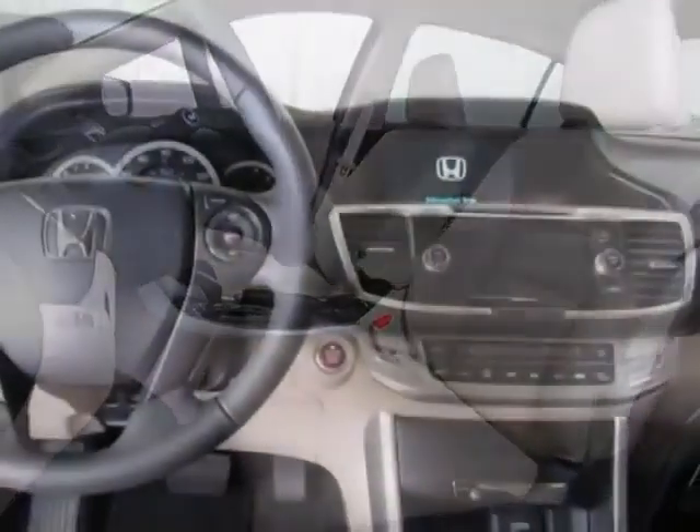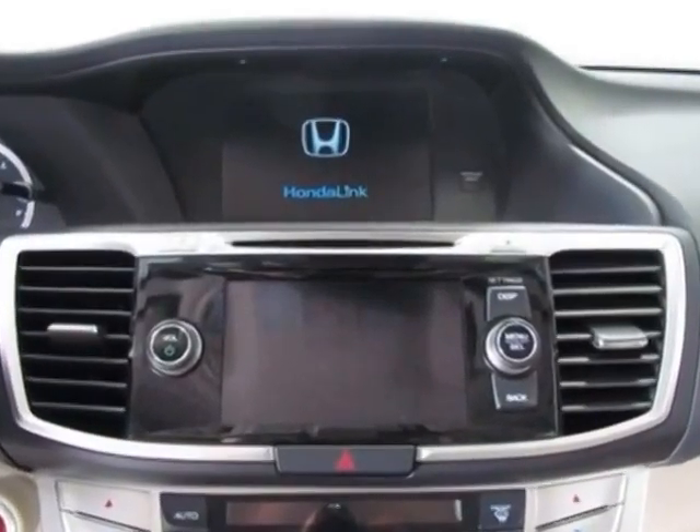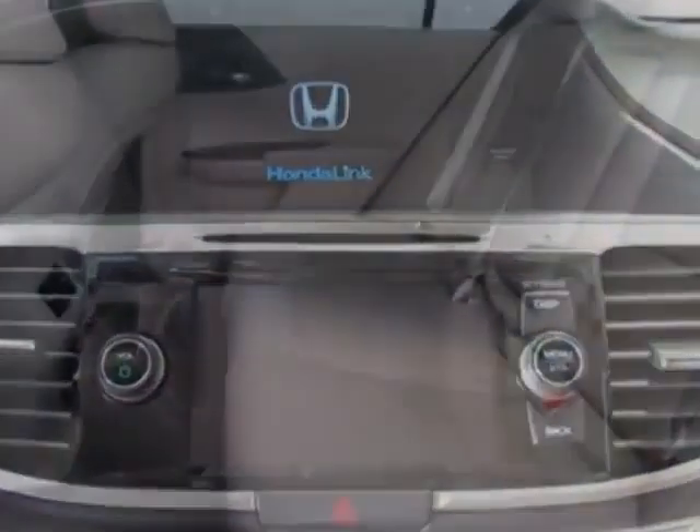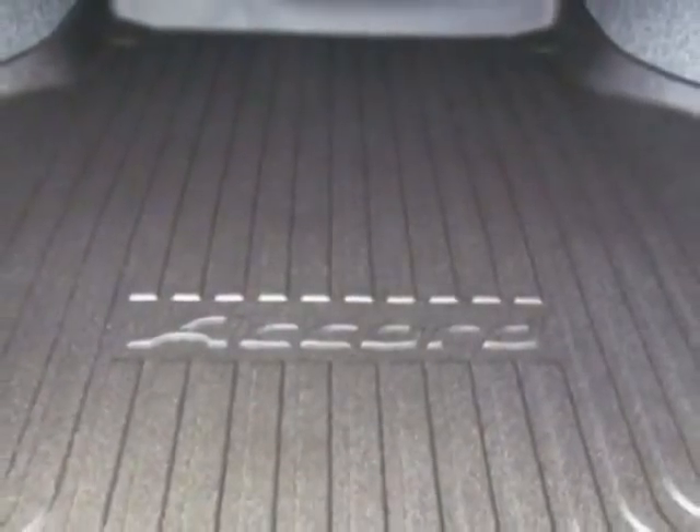Additional options for this vehicle include power passenger seat, CD player, sunroof, and driver airbag. Call 888-285-8360 or email our friendly sales staff today to schedule a test drive.